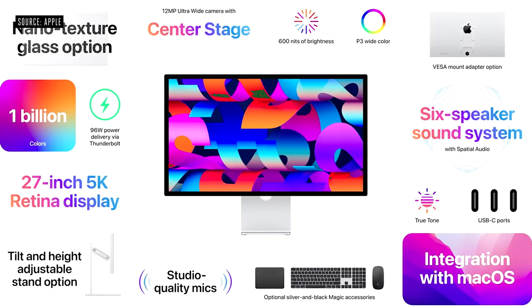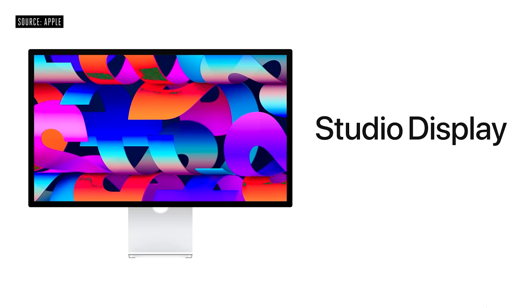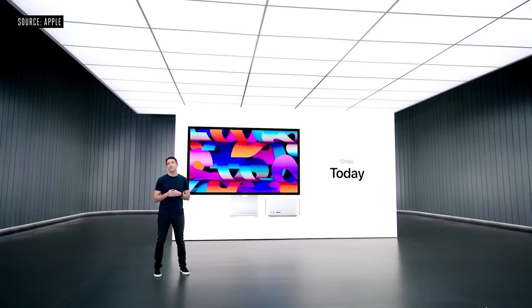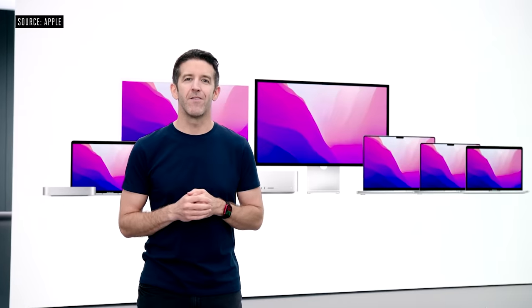Mac Studio with M1 Max starts at $1,999, and Mac Studio with M1 Ultra starts at $3,999. Studio Display with its awesome set of features is $1,599 and can be configured with nano-texture glass and a choice of stand options. You can order both products today, and they'll be available on March 18th. They join the rest of our incredible Mac lineup with Apple Silicon, making our transition nearly complete with just one more product to go — Mac Pro. But that is for another day.